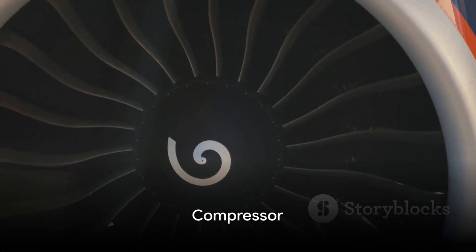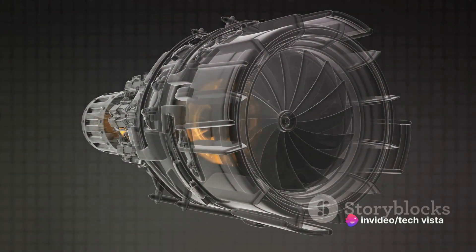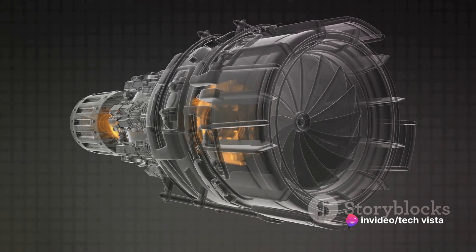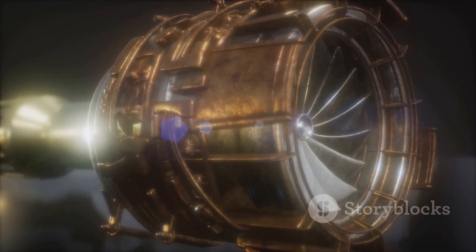Then comes the compressor. Like a master chef, it takes the air and applies pressure, transforming it into a high-pressure ingredient ready for the main course. The rotors and stators are the real heroes here, working together to compress the air efficiently.